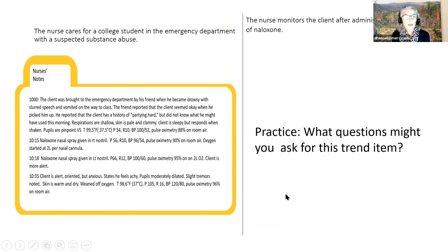Let's take a minute and look at our question. The nurse cares for a college student in the emergency department with suspected substance abuse. The nurse monitors the client after administering two doses of naloxone—essentially an opioid overdose where we've given naloxone twice. At 1035, I have my assessment. What questions might you ask for this trend? Maybe unmute and chime in—what might be a good trend item to ask?